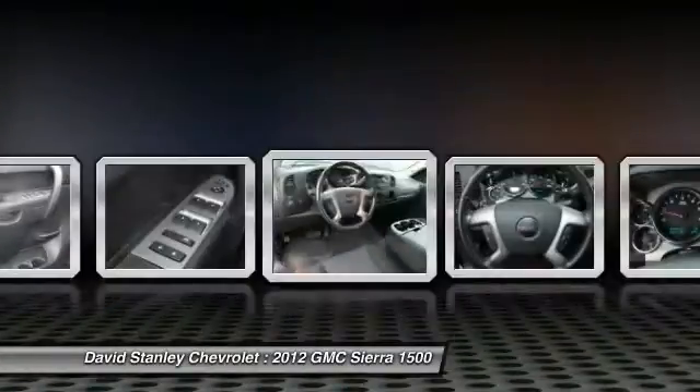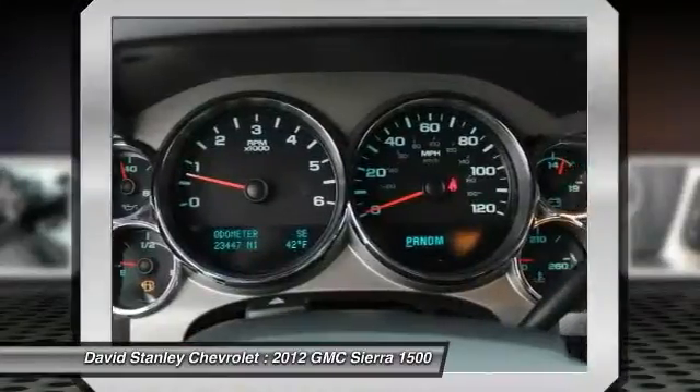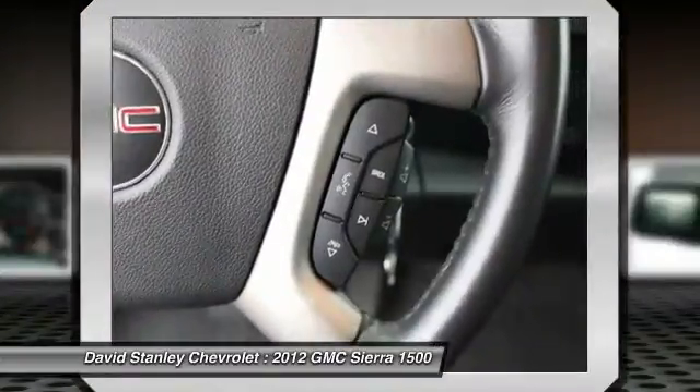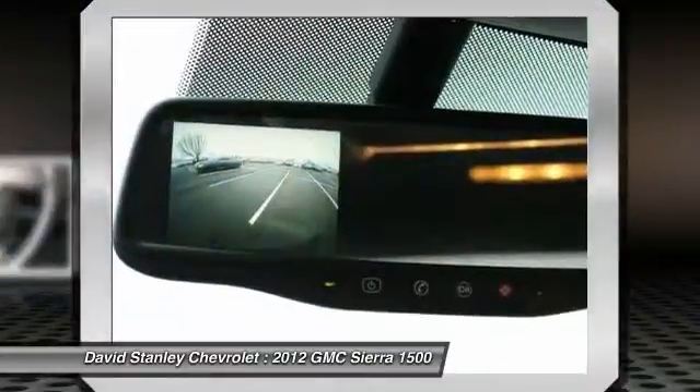Traction control, dual airbags, leather wrapped steering wheel, air conditioning, power steering, AM/FM/CD/MP3 radio, center armrest, electronic stability control, CD player, power windows.